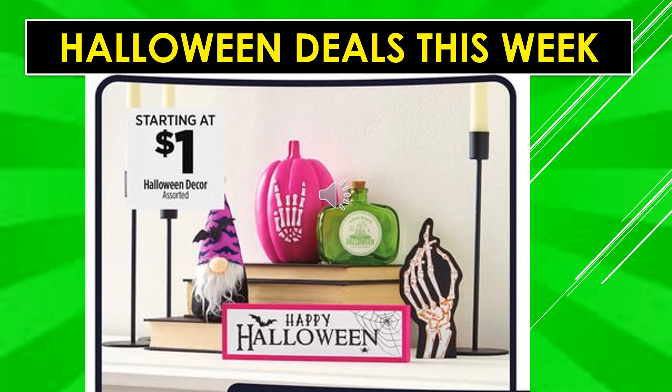Halloween deals this week: Halloween decor assorted starts at $1. They have a ton of little decor items — super cute little gnomes, candles, and just a ton of items for Halloween decor. It starts at $1, so if you're looking for decorations, you can get them at a really great deal.